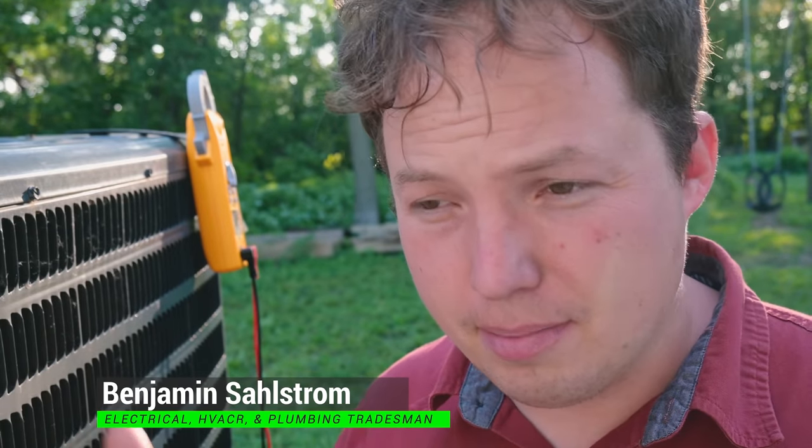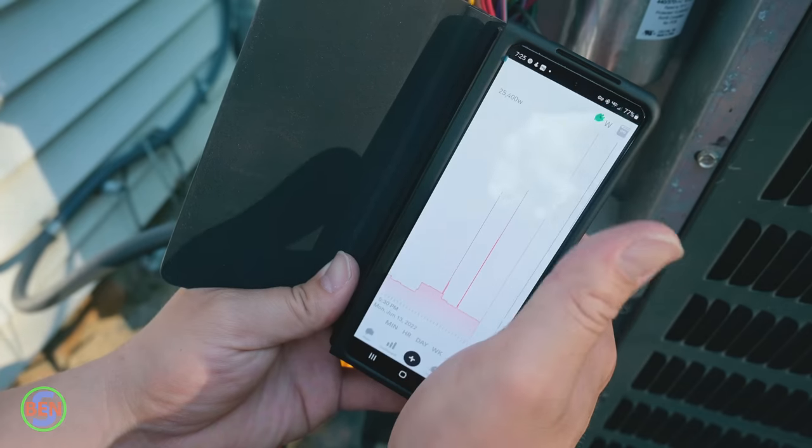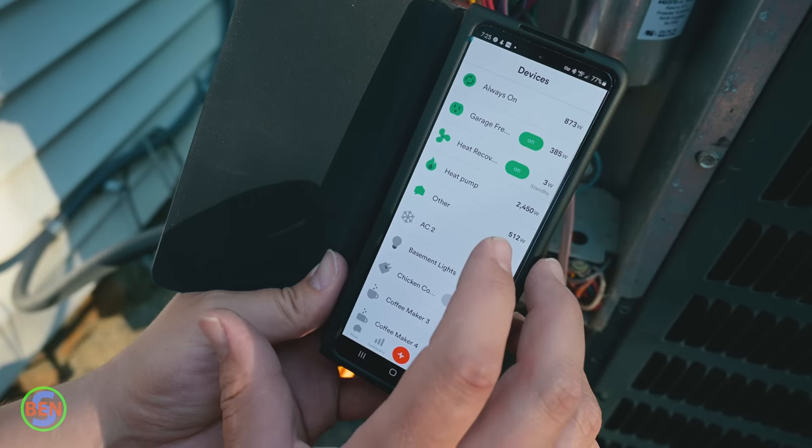Earlier today I realized that my heat pump slash air conditioner had stopped working. The interesting thing is I didn't actually realize it in the normal way where you see your temperatures creeping up and up and up. It was actually through the Sense Energy Monitor app, and it was super useful to basically have a notification that alarmed me to some really abnormal electrical patterns.